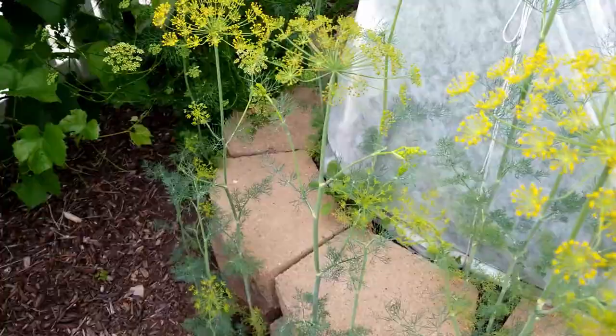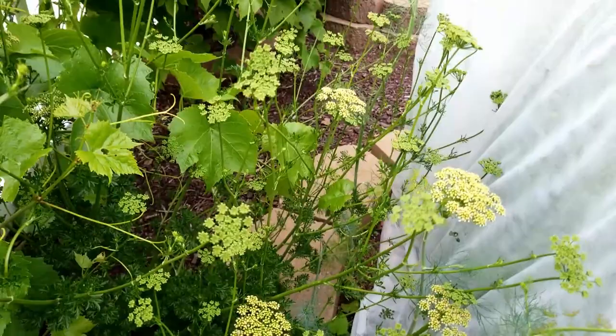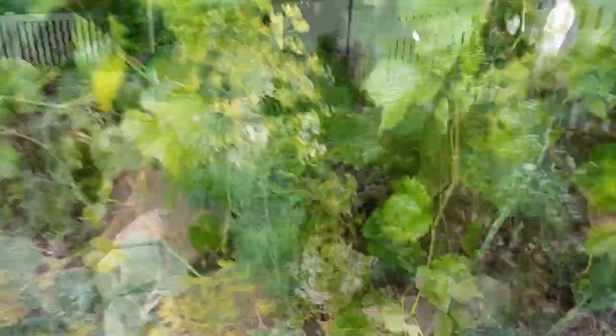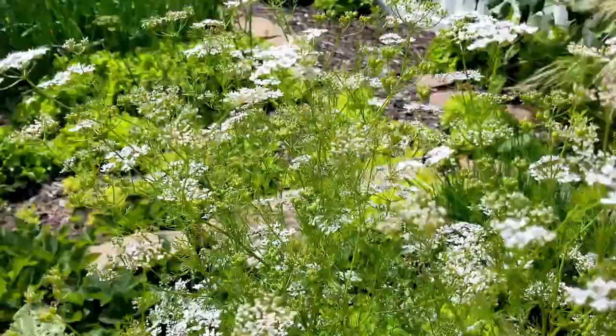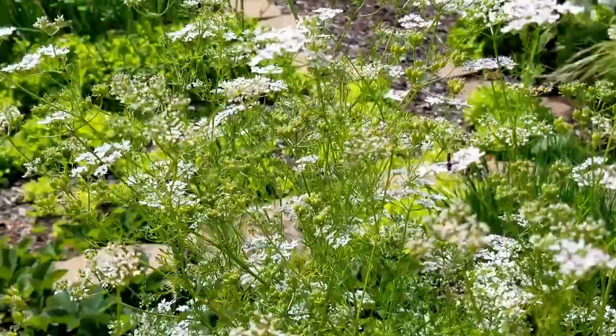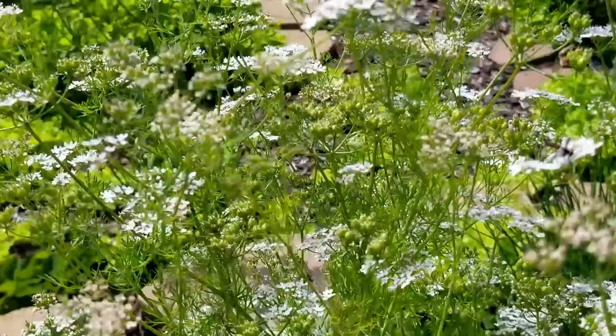This right here is parsley that's flowering — it's a little bit late for the bugs on that. And we have cilantro that is flowering, and here's another larger patch of cilantro. Now I let all of these plants go to seed and flower because they bring in beneficial insects. There are a lot of insects that love them, like the parasitic wasps. Parasitic wasps will lay eggs on caterpillars, and their babies will eat the insides of the caterpillars. It's kind of disgusting, but that's one way you can reduce the problems with the cabbage moth.